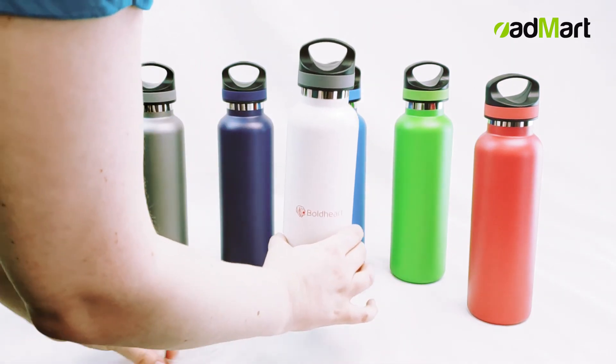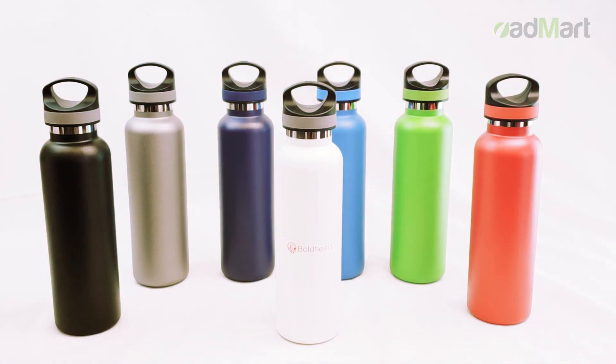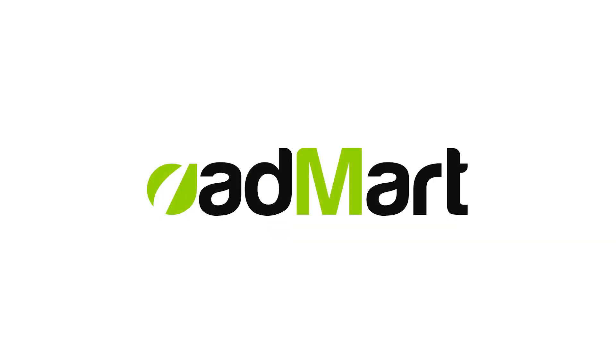The WS1007 is available now for samples or orders at edmartproducts.com. Thank you for watching and stay hydrated.